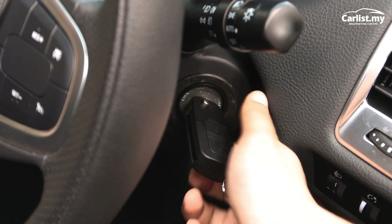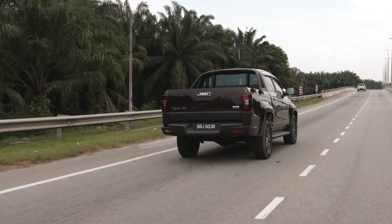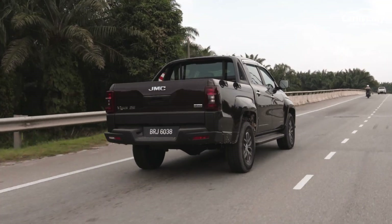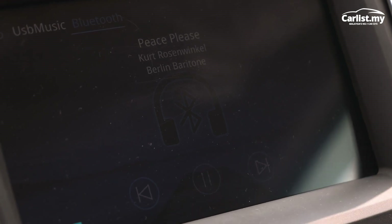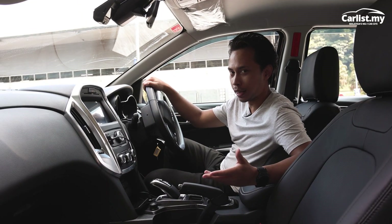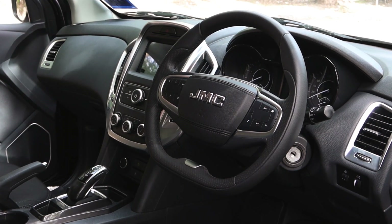You get modern looks — imposing and utilitarian, but with a pinch of style. JMC went out of their way to make it look more like a car, and it shows. It's got a spacious cabin with all the amenities: an eight-inch touchscreen, a decent stereo, a multi-function steering wheel, and even cruise control. For under 100k, this is a lot of truck. It also has a flat-bottom steering wheel and comfortable seats.